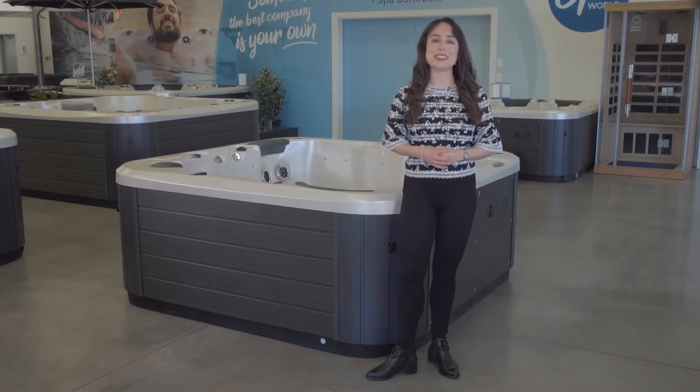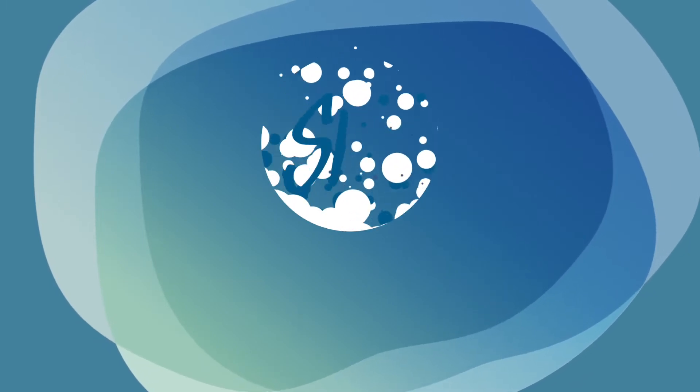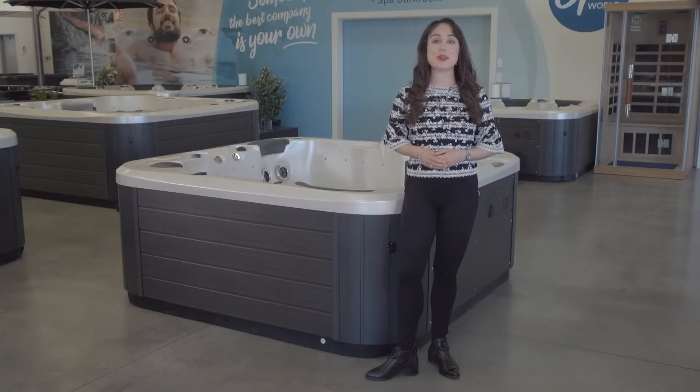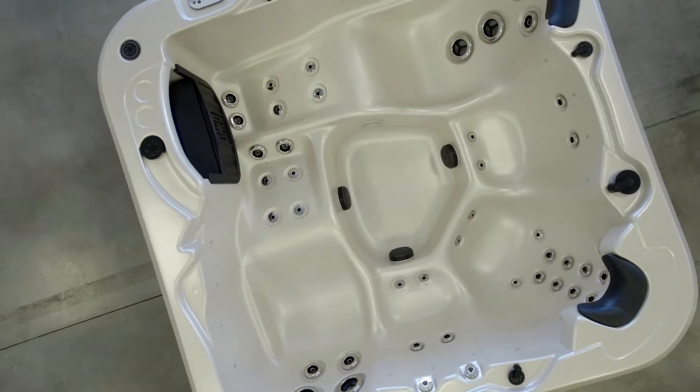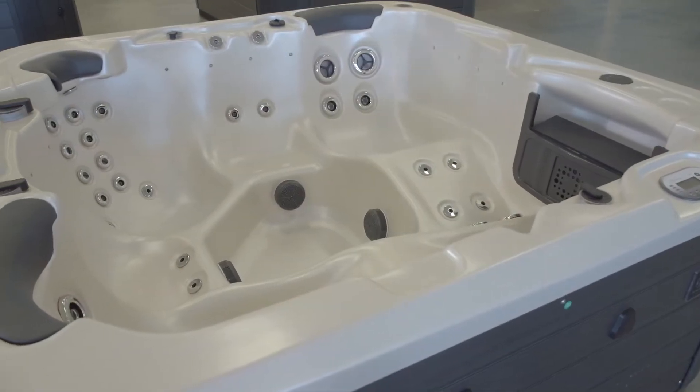Hi, I'm Annabella and I'm going to give you a quick introduction to the Vortex Mercury. The Vortex Mercury has five seats, measures approximately two meters square, has 46 jets, and is Vortex's most popular two meter family spa.